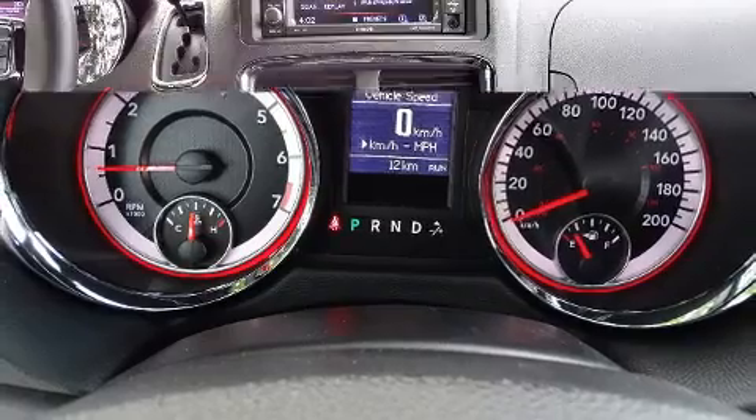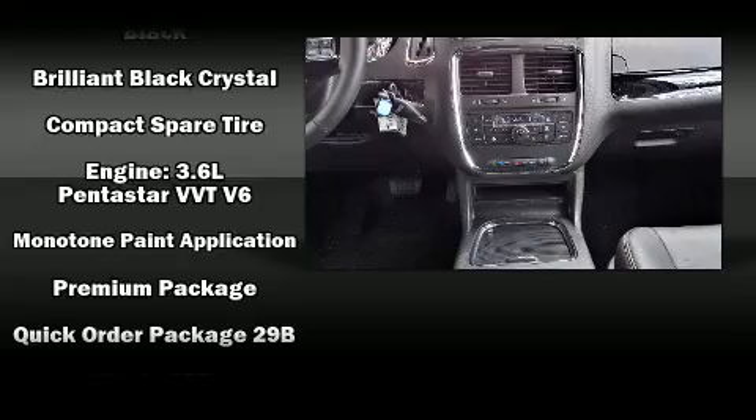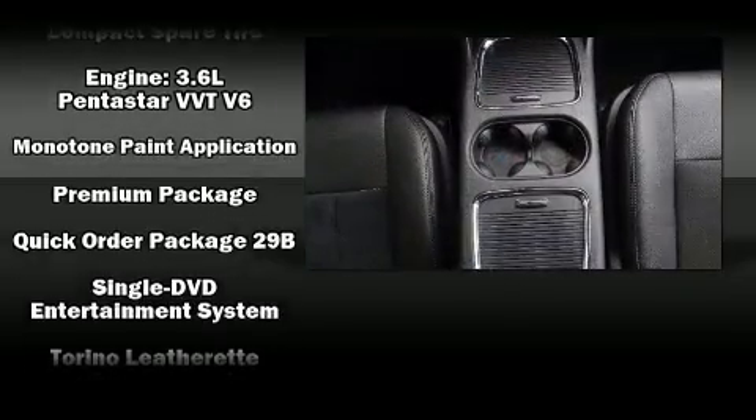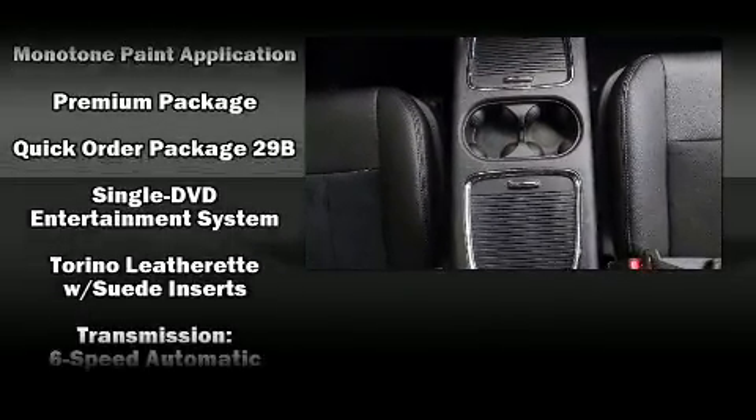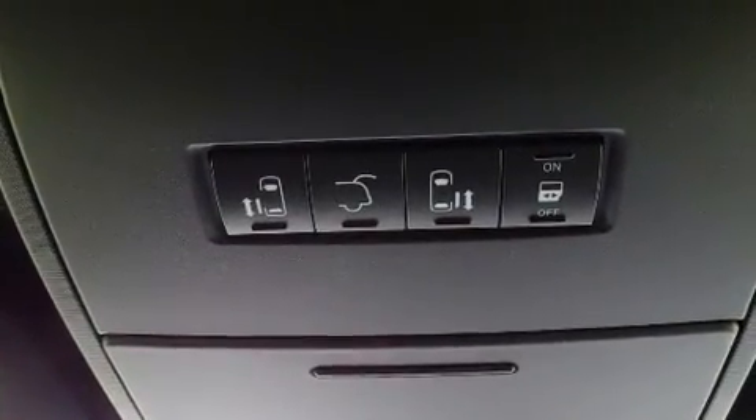Dodge ensures the safety and security of its passengers, with equipment such as traction control, a security system, and four-wheel disc brakes with ABS. For added security, Dynamic Stability Control supplements the drivetrain.